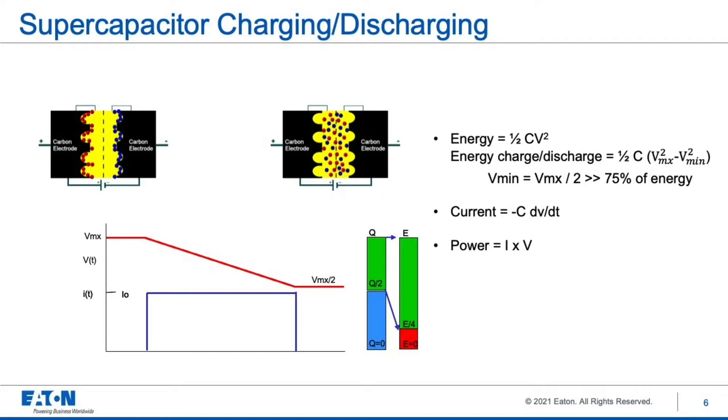Energy stored is one-half the capacitance times the voltage squared. The amount of energy absorbed when charging or utilized when discharging is one-half the capacitance times the difference between the charge state and discharge state, each squared. One rule of thumb: if the discharge state is one-half of the charge state, you've used 75% of the energy. The current is the capacitance times the change in voltage over time, and power is the current times the voltage — you can use these to size out supercapacitors.